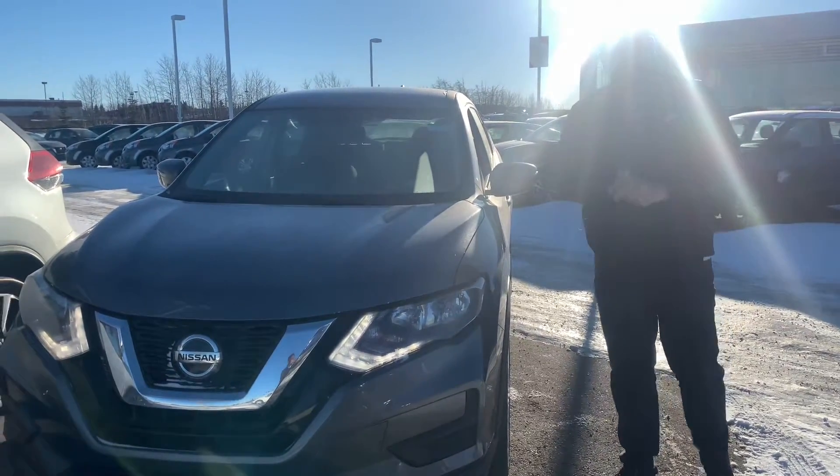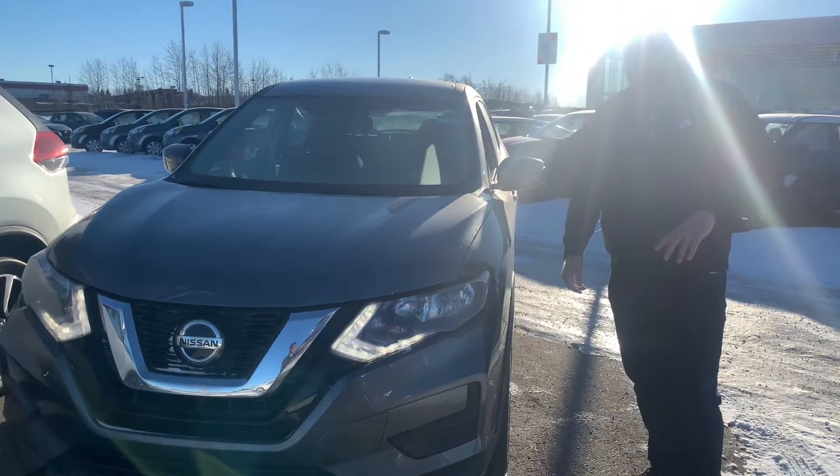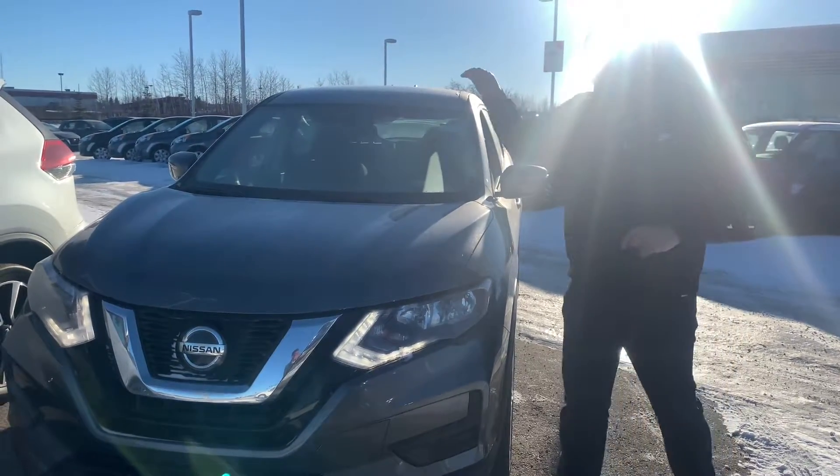Hey there, hope you're doing well. It's Ish with Elie Nissan. Like I mentioned, I'm going to quickly run out here and send you a short video on that road. Here it is.